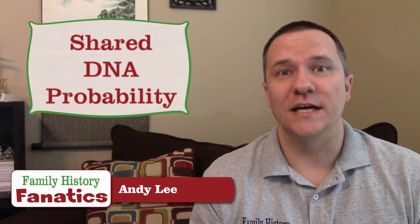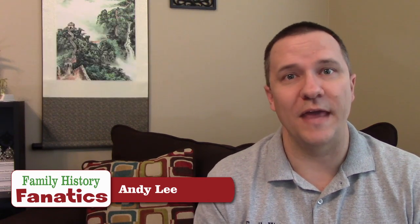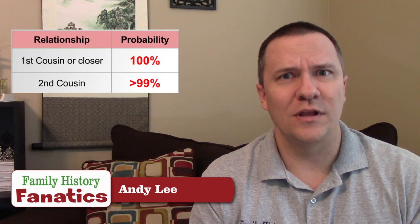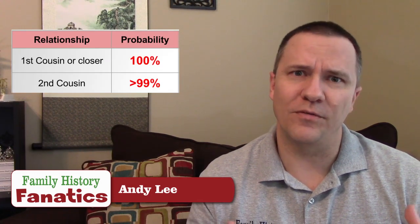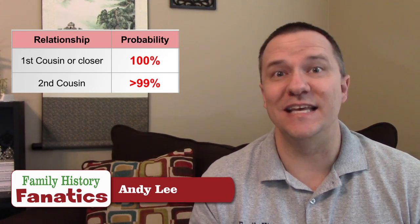For our first cousins, that probability is 100%. We are always going to share DNA with every single one of our first cousins, so that's really easy to calculate. For second cousins, according to the statistical models, it's actually pretty close to 100% — more than 99%. From actual testing, we haven't ever found any second cousins that don't share DNA, so it's probably 100% also. So with first and second cousins, we share some DNA with all of them.